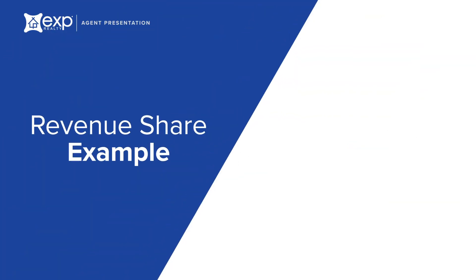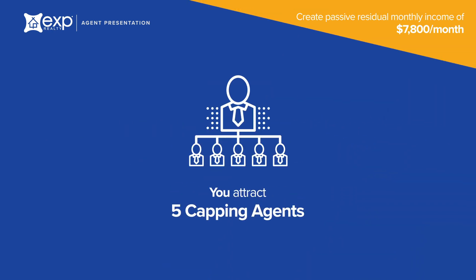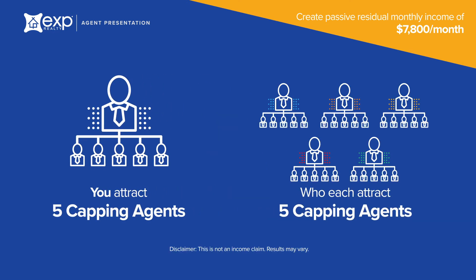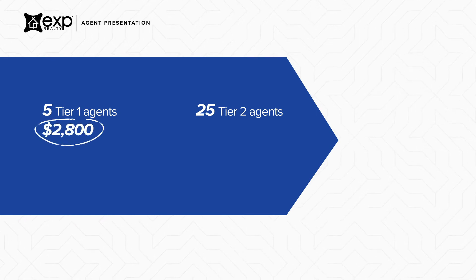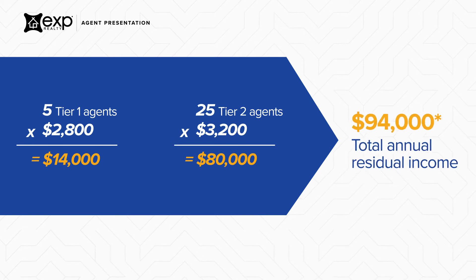Here is a quick example of how you can create a monthly leveraged income through the revenue share program. You personally attract 5 capping agents. Then, each of those 5 agents attract 5 capping agents of their own, giving you 5 agents on tier 1 and 25 agents on tier 2. For the 5 capping agents on tier 1, you earn up to $2,800 each, and for the 25 capping agents on tier 2, you earn up to $3,200 each, giving you an annual leveraged income of up to $94,000.